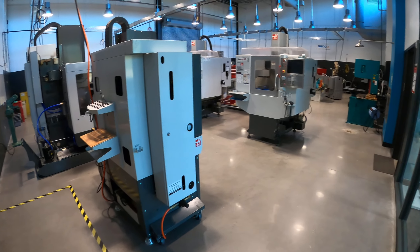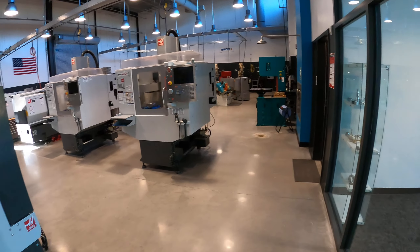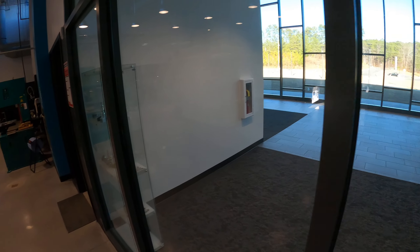Wow, this is a walking tour. I guess this is the last one. This is my program here at Georgia Northwestern Technical College.